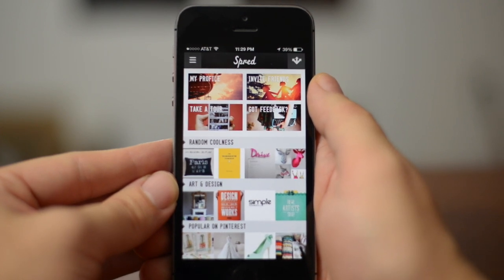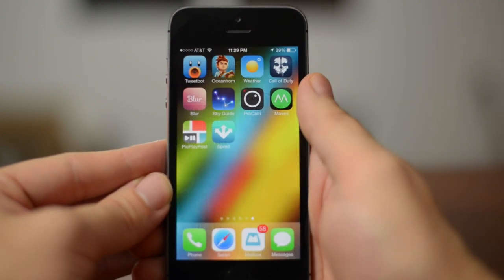It allows you to basically just download the photo directly to your camera roll. That's Spread in a nutshell.